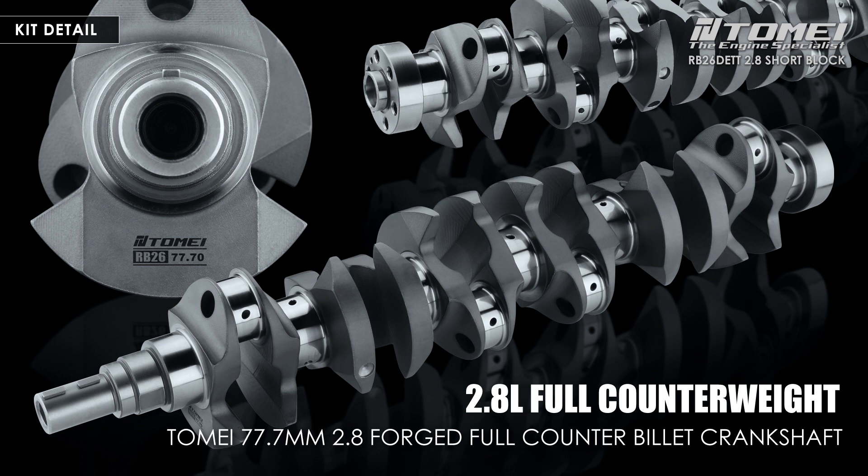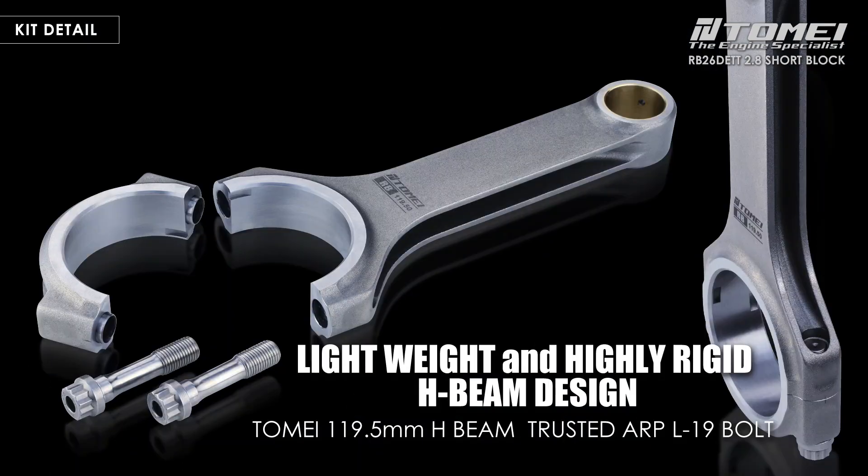Reducing the burden on the bearings and improving the durability of the engine. The connecting rod is 119.5 mm, which corresponds to the increased stroke compared to the standard 121.5 mm, and is a forged H-beam design that achieves both lightness and strong durability. The connecting rod bolts used are L19 from the reliable American company ARP, which are more expensive than the general ARP 2000 but are extremely durable and have excellent reliability.